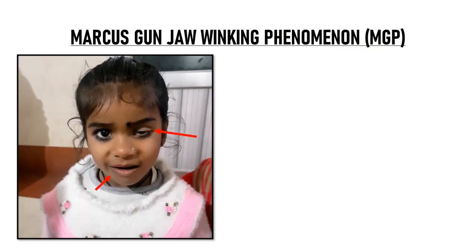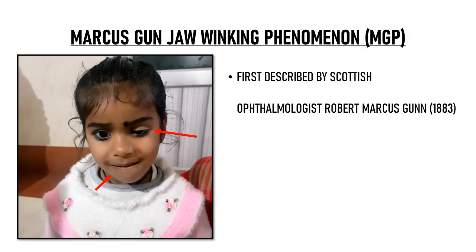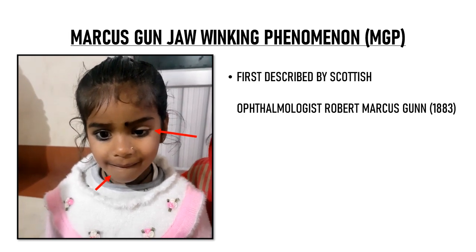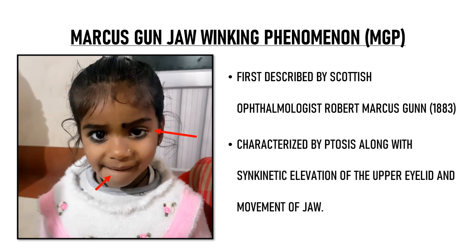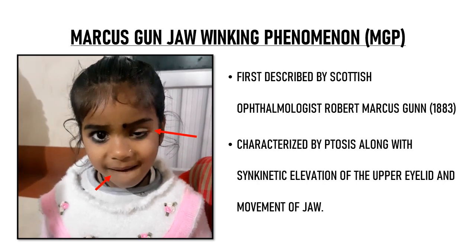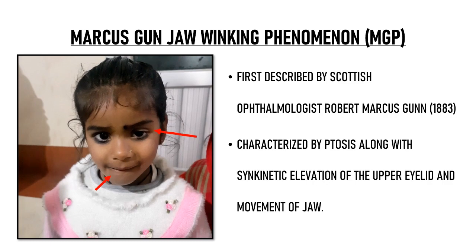Marcus Gunn jaw winking phenomena was first described by Scottish ophthalmologist Robert Marcus Gunn in the year 1883. As we can see in the video, it is characterized by ptosis along with synkinetic elevation of the upper eyelid with movement of the jaw.